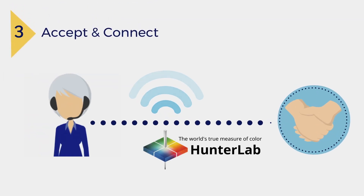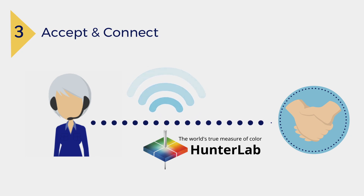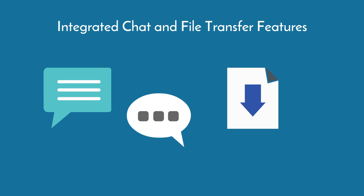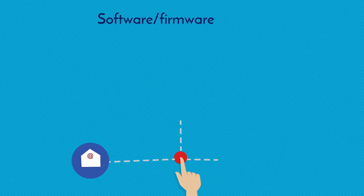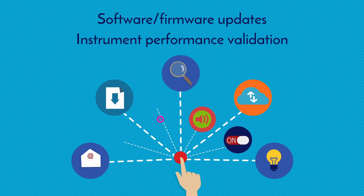Once accepted, the HunterLab Support Specialist will communicate directly with you and your instrument to quickly troubleshoot concerns. With integrated chat and file transfer features, our experts answer simple how-tos, or solve more complex tasks like software firmware updates and instrument performance validation.